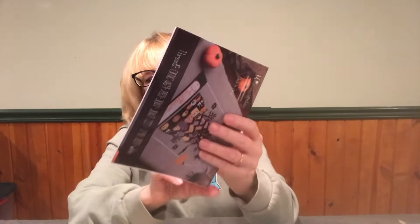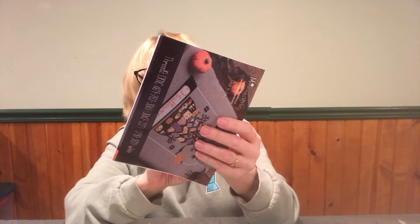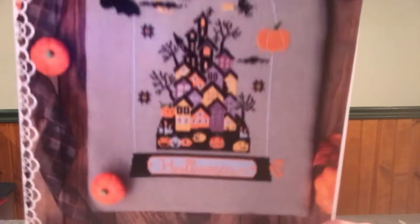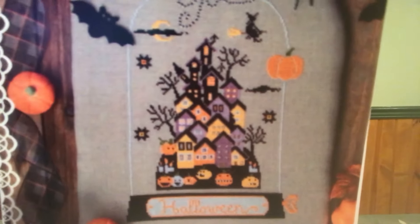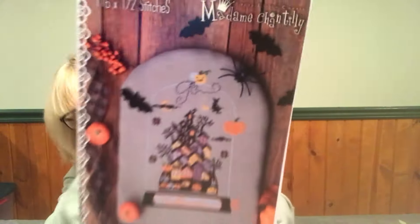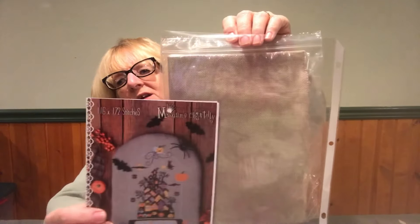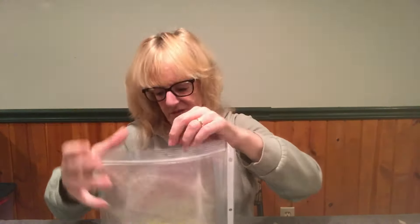Then we have Madame Chantilly and this is called 'Halloween Carillon' — look at all those houses! I love those houses and the different colors she used. This is a stitch count of 116 by 172 and I'm stitching it on a purplish green 16 Ada, so it won't be too big. I thought that would give it a smoky color in the background instead of a gray. I love Madame Chantilly — they're becoming one of my favorites.